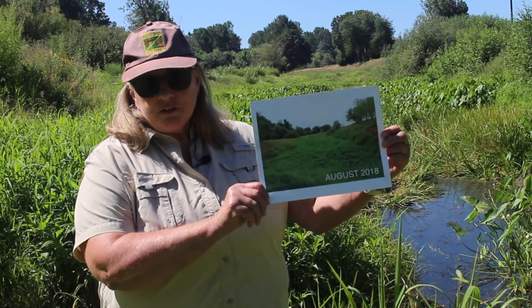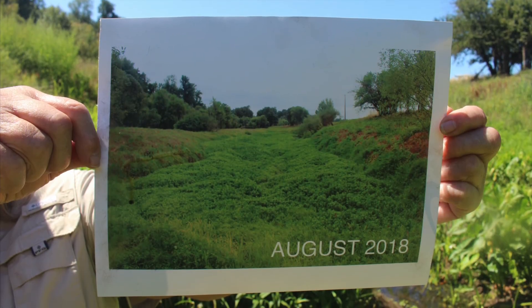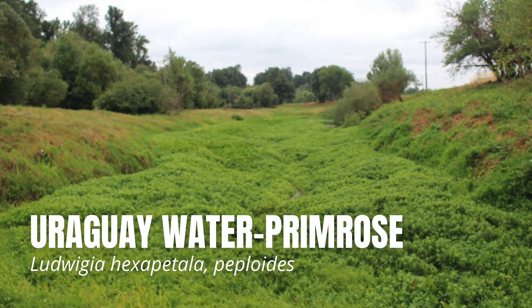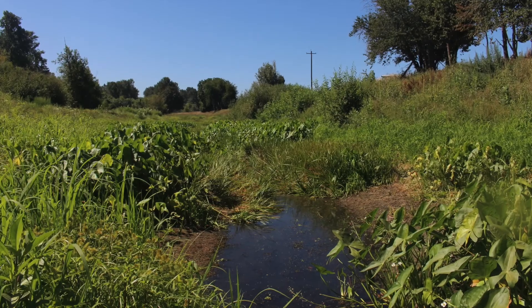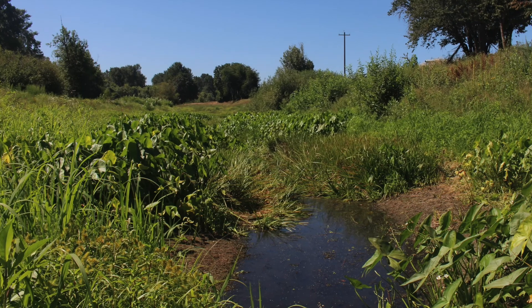This is a photo from 2018, which is what it looked like four years ago, roughly today. You can see that in this photo there is a lot of that invasive plant species that we're trying to get rid of, the Ludwigia hexapetala. This is what we've got now, with the four years of treatment so far.